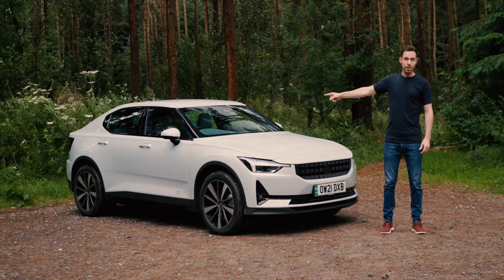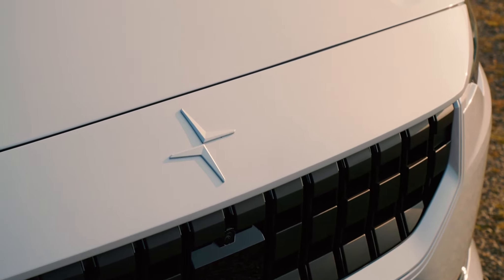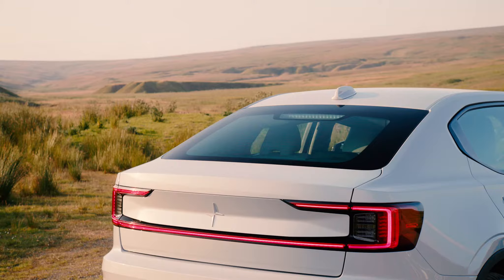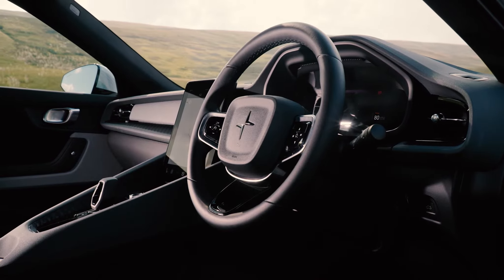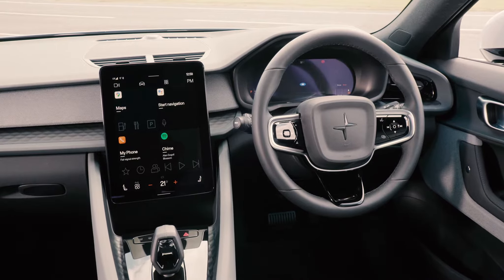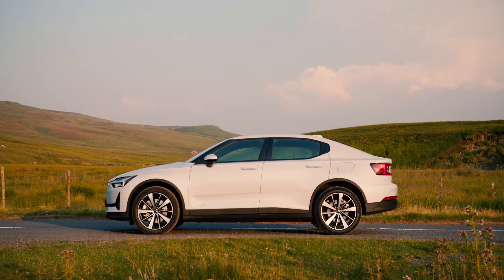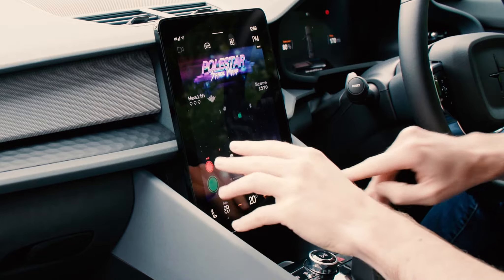At £39,900, this entry-level Polestar 2 is £11,000 cheaper than the range-topping dual motor model with the performance pack. It gets a smaller 64 kilowatt-hour battery and a less useful 273-mile range. The single motor drives the front axle with 221bhp. The most basic Polestar 2 accelerates to 62mph in 7.4 seconds and tops out at 99mph. The battery can be recharged at up to 150 kilowatts.